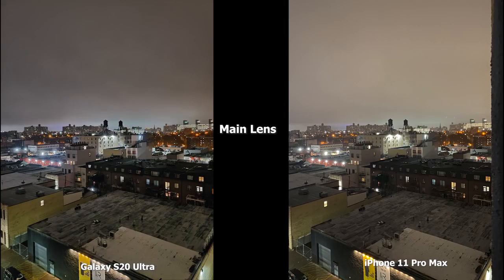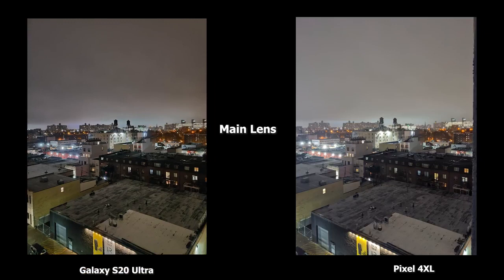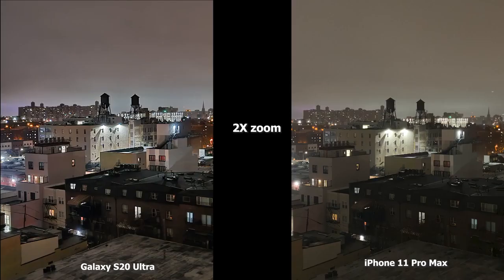In the next image, the S20 Ultra is much sharper with better dynamic range. The iPhone 11 Pro Max looks a little hazy further down toward the water towers, with not enough sharpening. The Pixel 4XL is brighter overall but the far-left building with lights looks a bit cloudy. The S20 Ultra still has that sharper tone. The Pixel 4XL is brighter overall, but I think the S20 Ultra gives a much more balanced look. At 2x zoom, the S20 Ultra is brighter and the iPhone's yellow tinge shows up again.